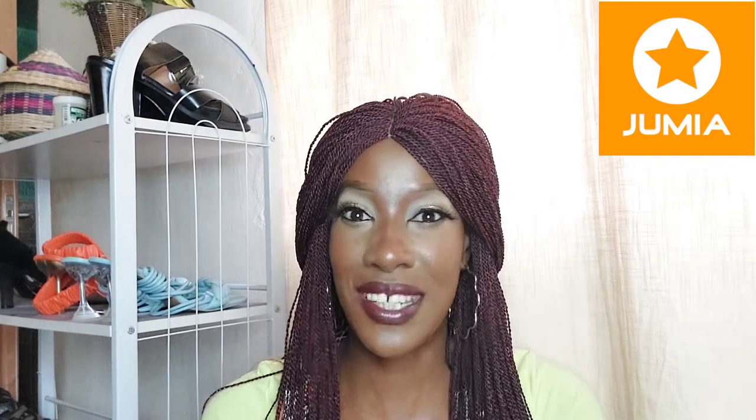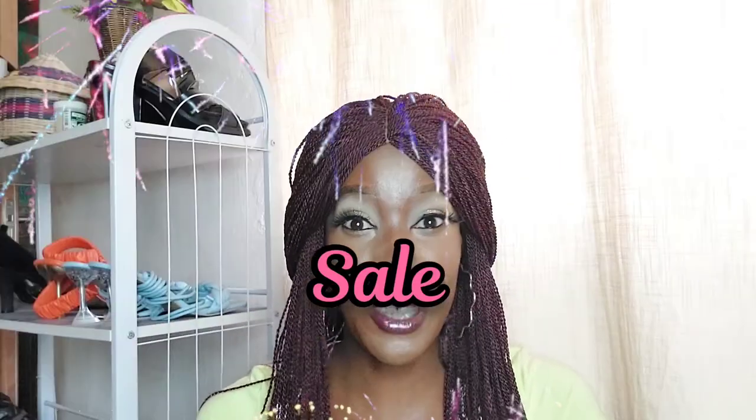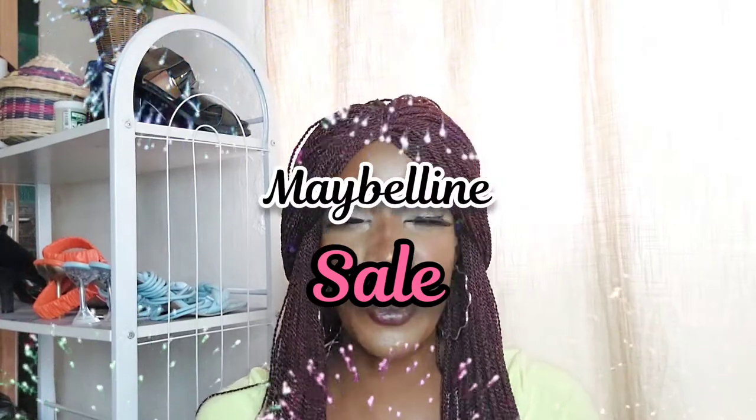The reason I got a bunch of beauty products is you guys know the way I'm a bit of a cheapskate — I like a good deal. Jumia was actually having a brand day sale and the brand in question was Maybelline, and you know how much I love Maybelline products because they are very good quality and very affordable in price at the same time.